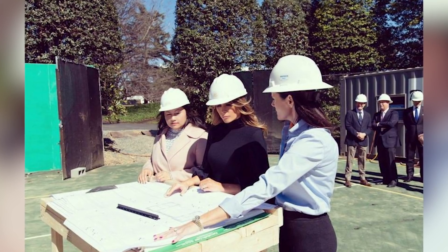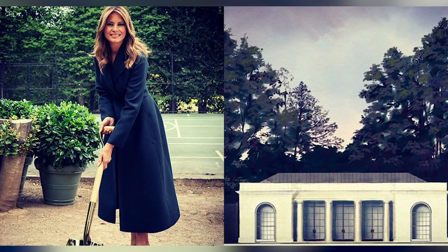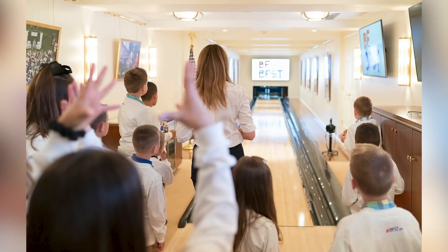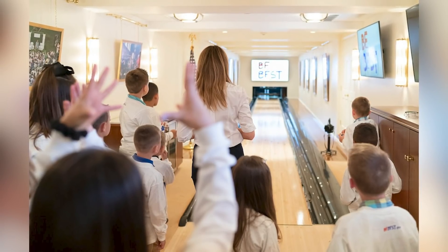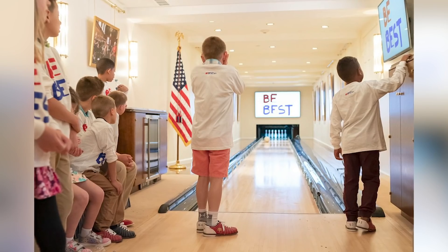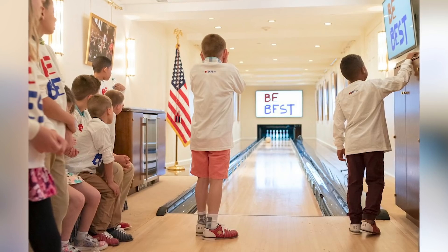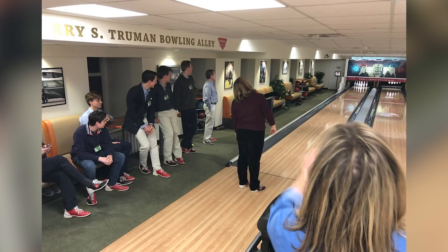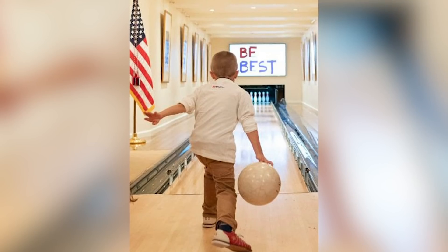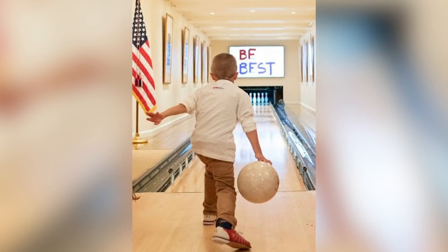In 2019, she also began working on adding a 1,200-foot tennis pavilion to the White House, and photos of the project were widely shared on social media. The current First Lady also commissioned work on a bowling alley that goes back to the Nixon administration and was later refurbished and renovated in 1994, with money coming from the Bowling Proprietors Association of America. After the renovations were done, Melania even invited many kids into the White House to enjoy the new bowling alley.